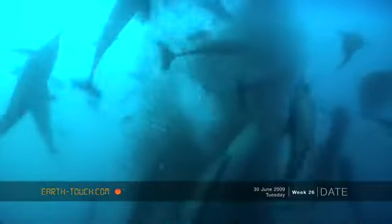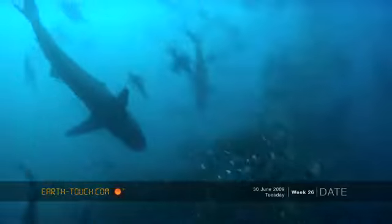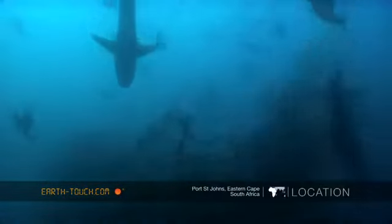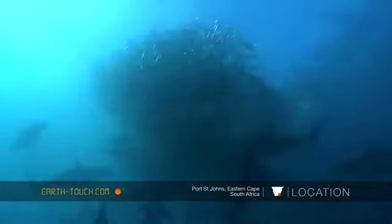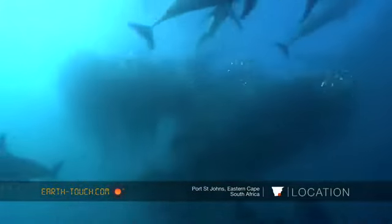It's not often that all the variables come together — all the animals, the bait balls, the birds, the dolphins, the sharks, the whales. When it does, it's just one of those absolutely amazing experiences to be in the water.